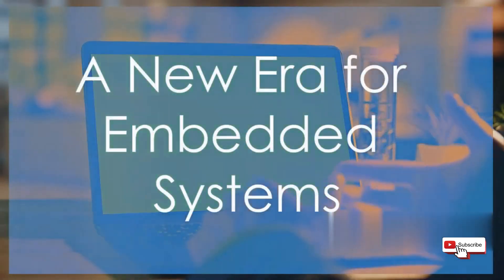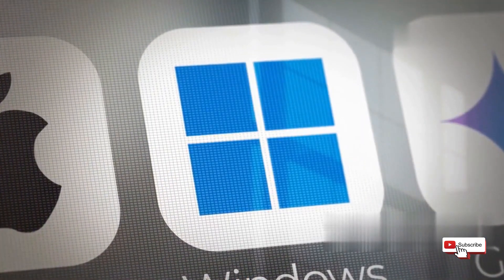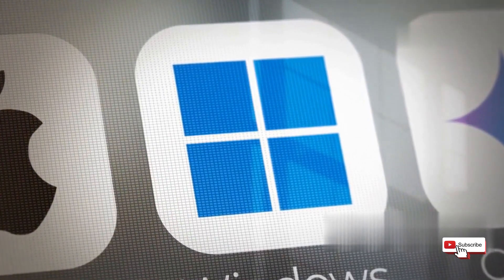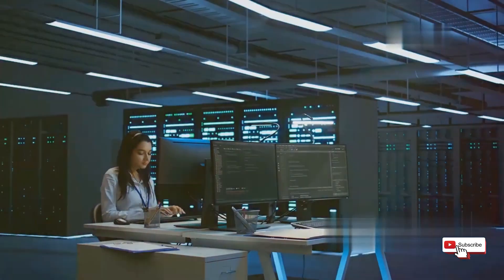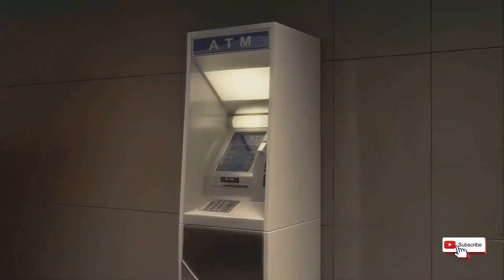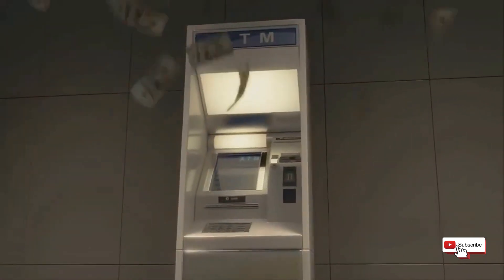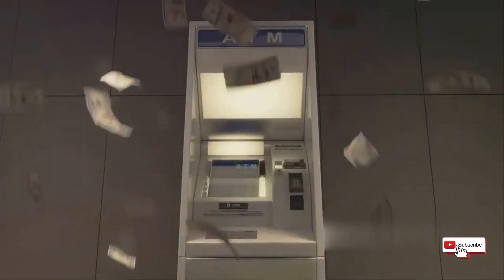Hey everybody, Linus here. Windows 11 is already making waves, but have you heard about its even more powerful cousin, Windows 11 Glowtime Edition? This isn't your average Windows install — this is Microsoft's answer to the growing world of embedded systems. We're talking about the brains behind everything from ATMs and kiosks to medical devices and industrial machinery.